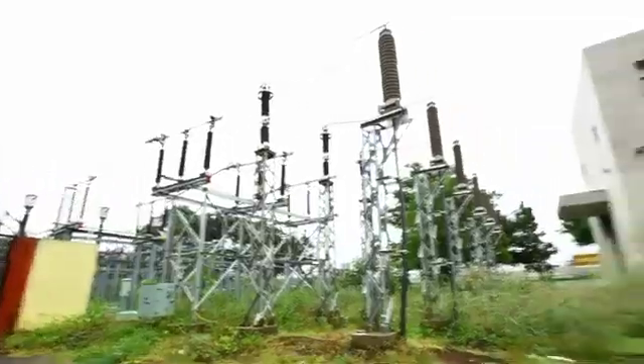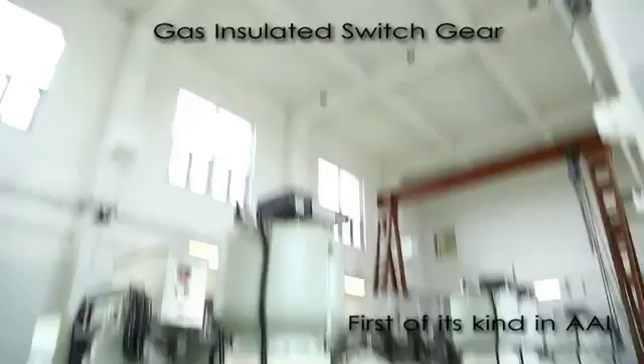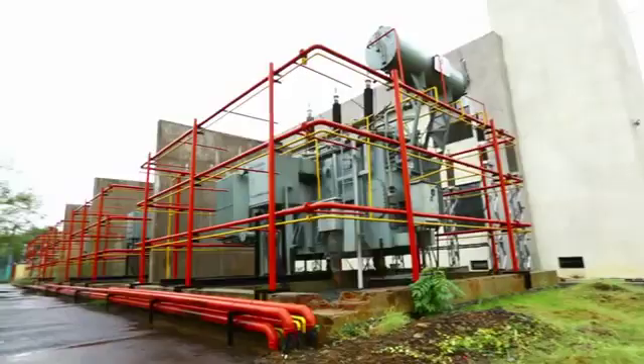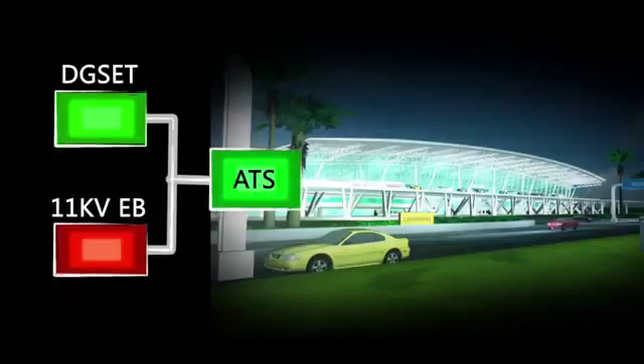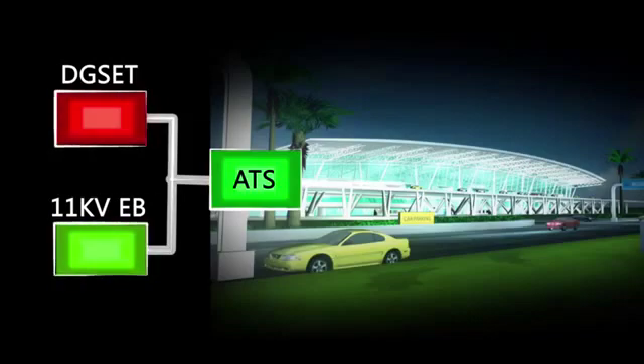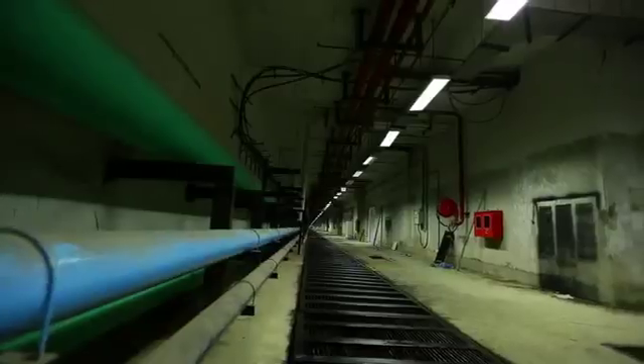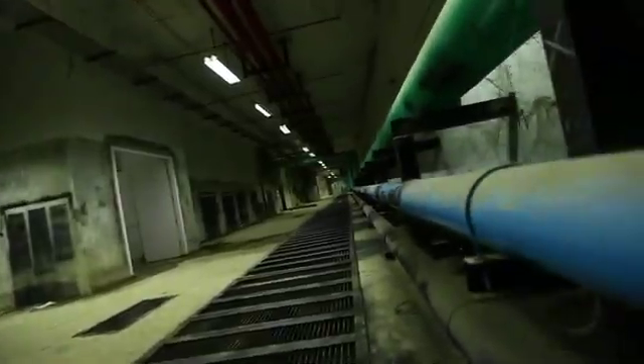AAI has availed 110 kV power supply. Gas insulated switchgears have been used for this purpose. Supply through DG sets ensures 100% power backup in case of main power failure. To serve such a huge terminal building, a 2,500-ton chiller unit supplies water through the utility tunnel.